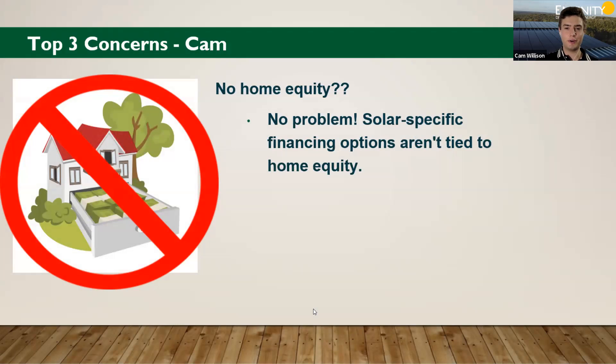No home equity? No problem. Those solar-specific financing options we mentioned aren't tied to the home equity — they're not tied to any equity you have built up in your home. They're only tied to the equipment itself. So if you don't have home equity, that's not a problem — you can get one of these loans without having that equity.